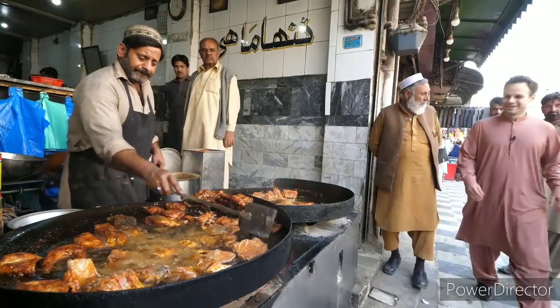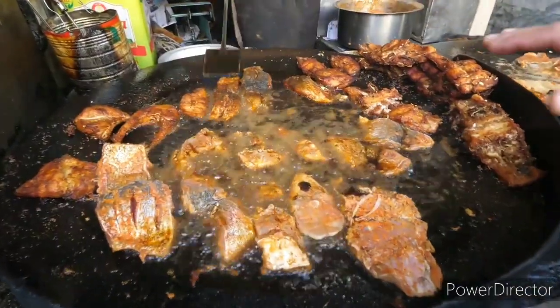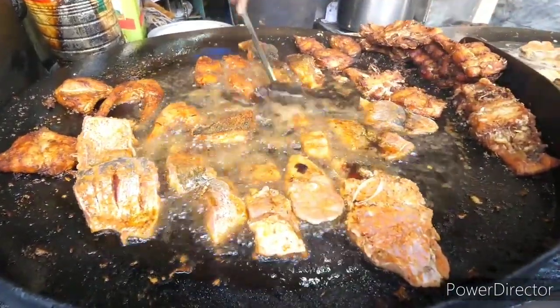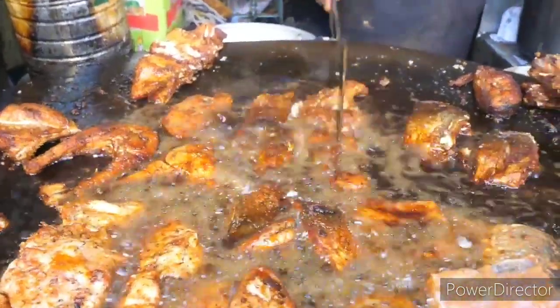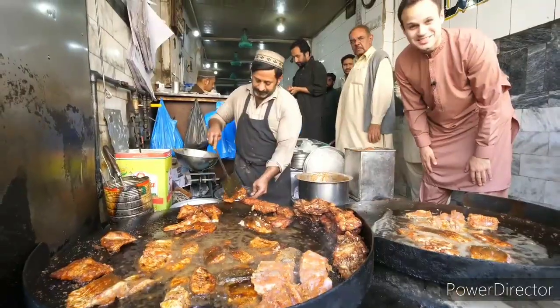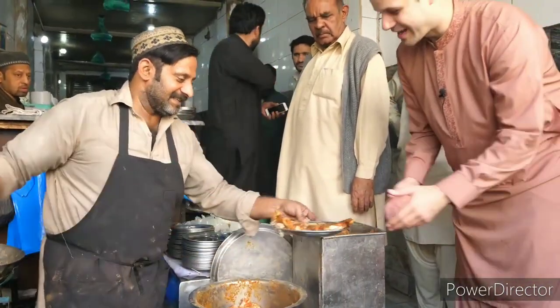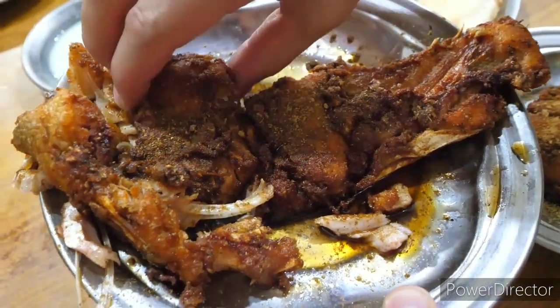Look what we got next — assalamualaikum! Just look what we found here guys: the Peshawari grilled fish. This is rohu fish, coated in light masala, cooking in that deep dark oil. Look at that big fillet — we're just turning it. That's beautiful — just pressing it to get all the juices infused in there, sizzling with masala. We're gonna go sit inside and try it out. We just got the rohu fish — this is the special Peshawari fish.